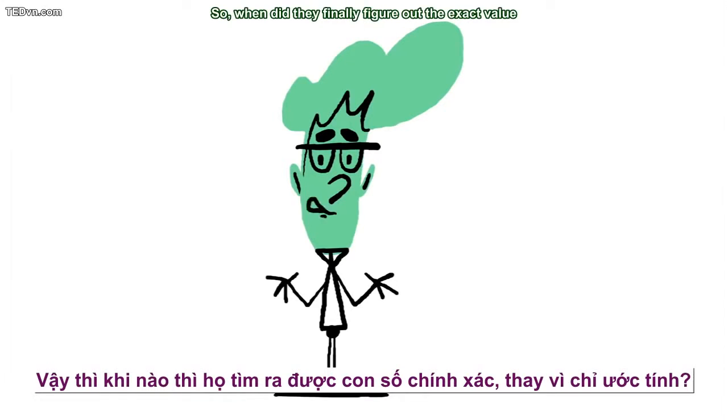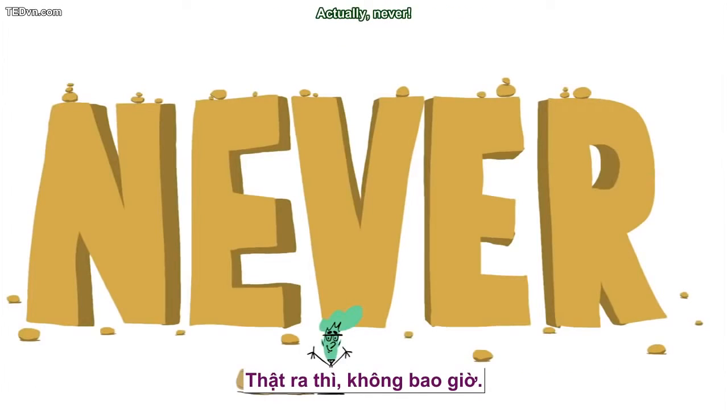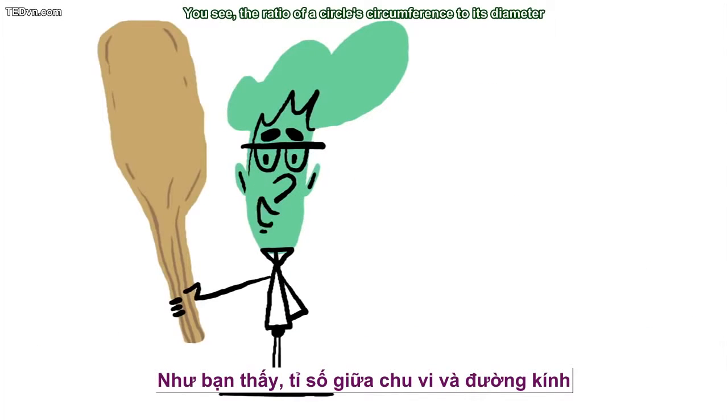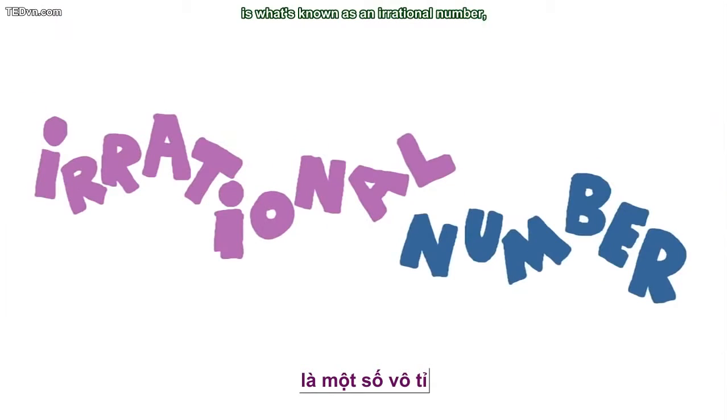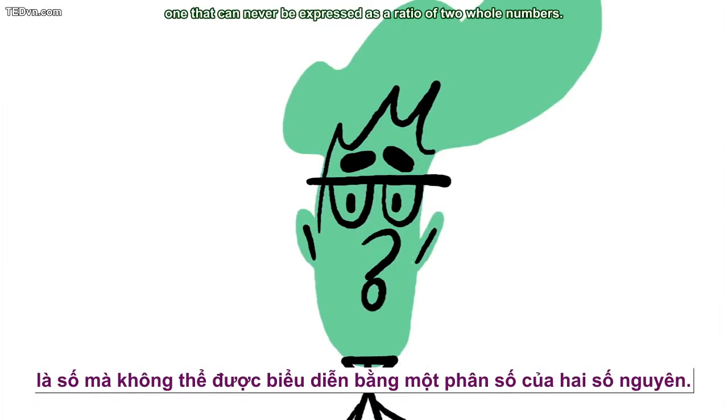So when did they finally figure out the exact value instead of just estimating? Actually, never. The ratio of a circle's circumference to its diameter is what's known as an irrational number — one that can never be expressed as a ratio of two whole numbers.